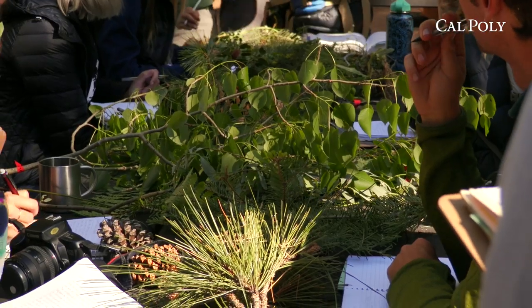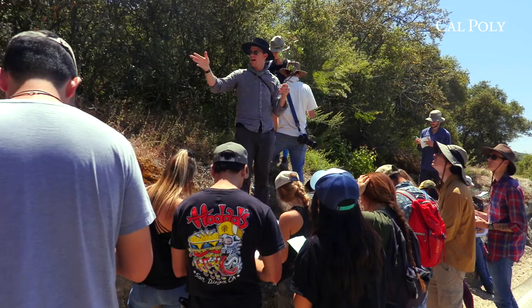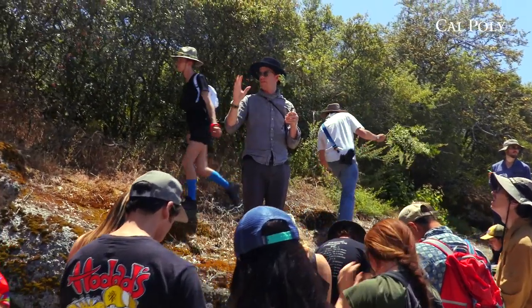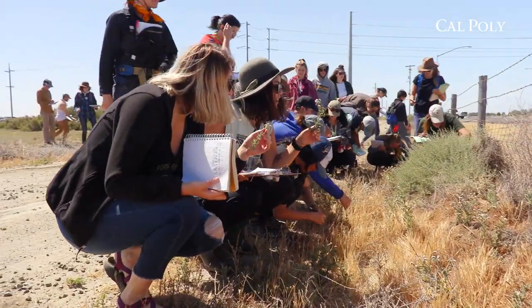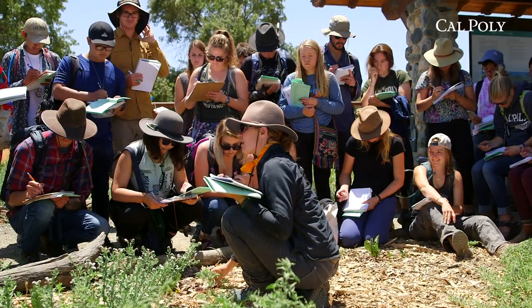I took Bio 114, which is plant ecology and diversity, and it was just a lot of fun. I really fell in love with going on hikes during the school year — it's just something you can't do anywhere else. So why not go all in?